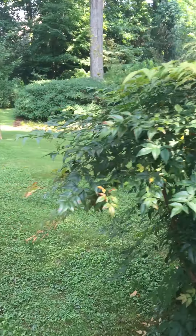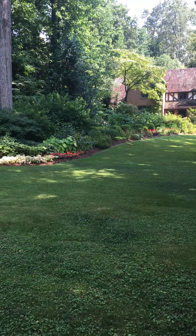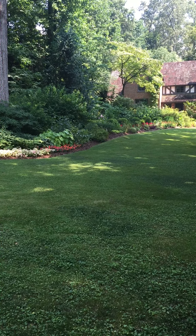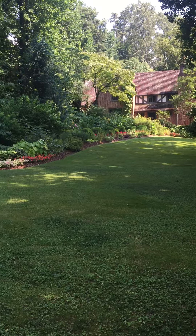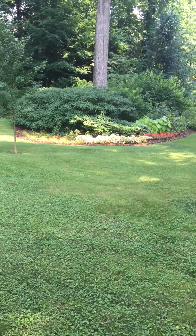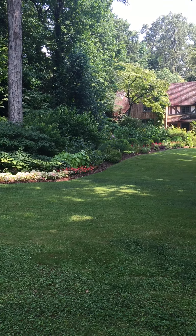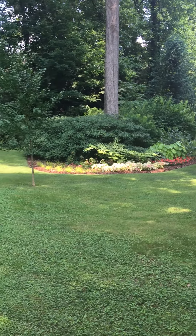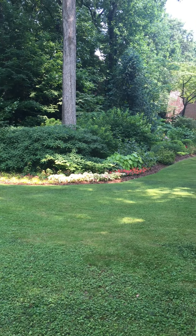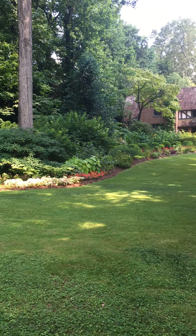Oh my goodness, beautiful! Baby dolls, if you want to know the look that I'm trying to go for, it's this right here. Do you all see this? Take it all in — this is just stunning. This is definitely the look that I'm going for in my backyard, and I will eventually get to this point.